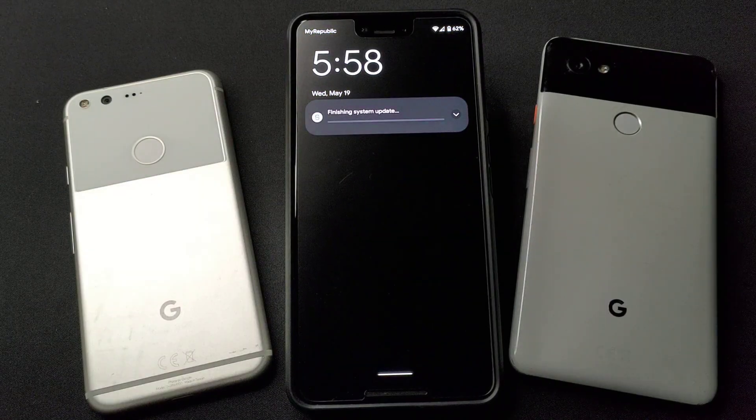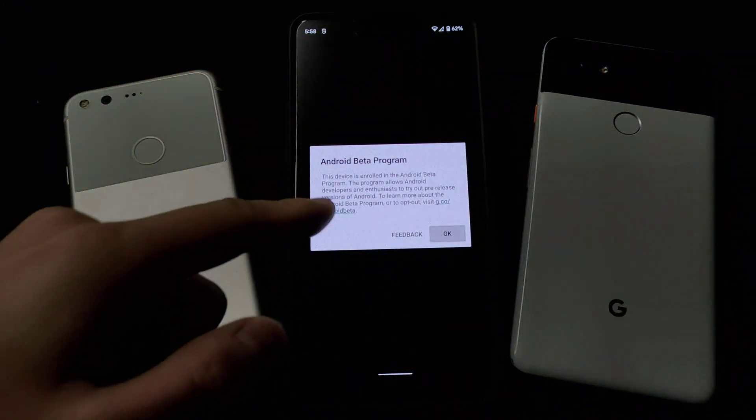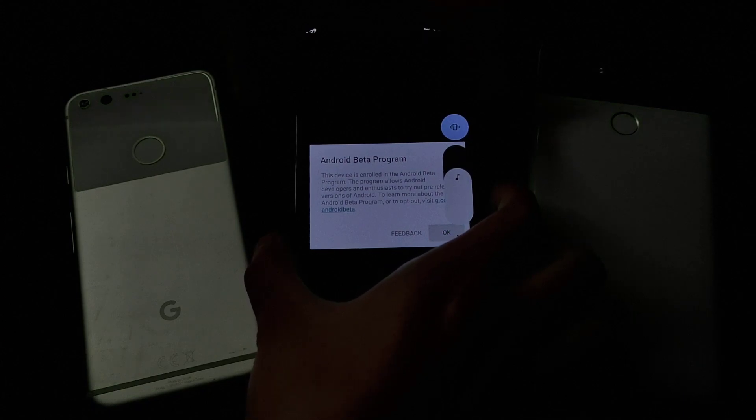You see that? That's the new UI. Wow, the clock is really big! And there's a notice: 'This device is enrolled in the Android Beta program. This program allows Android developers and enthusiasts to try out pre-release versions of Android. To learn more about the Android Beta program, visit the link.' Oh, that's also the new volume UI — screenshot, because it's my first time!